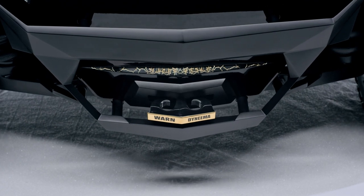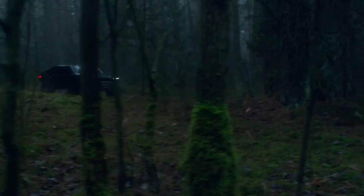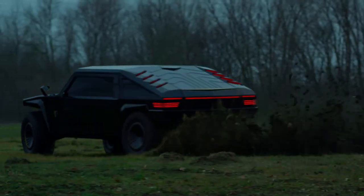It comes with either a 6.2-liter gasoline engine boasting 155 horsepower, or a 6.6-liter diesel engine pumping out a whopping 550 horsepower.